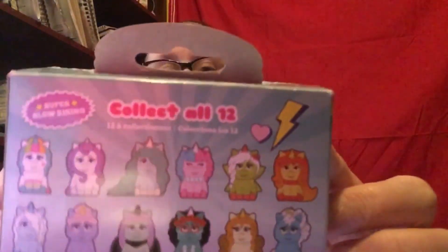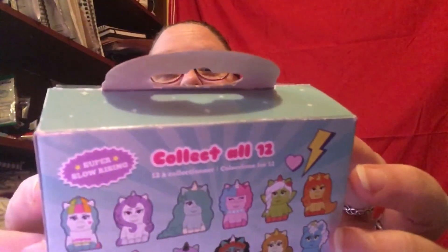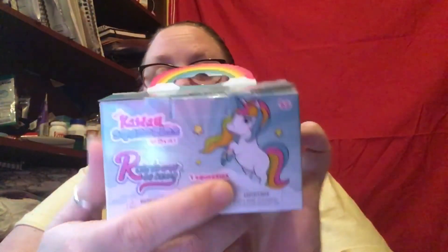First thing we have out of the basket is one of the Kawaii Squeezies, Rainbow Go Round Squishies. If you are a constant here, you know that squishies are my favorite other than Nom Noms because I love my Nom Noms. So let's see what we have today — what can it be?